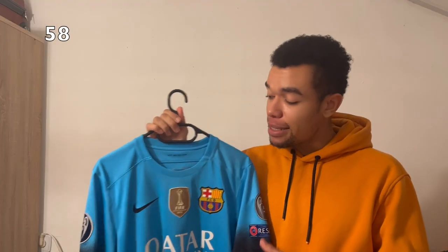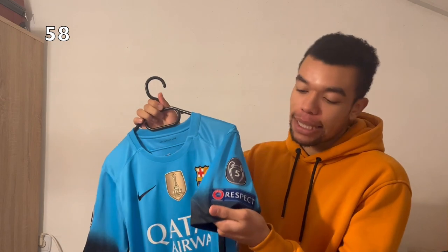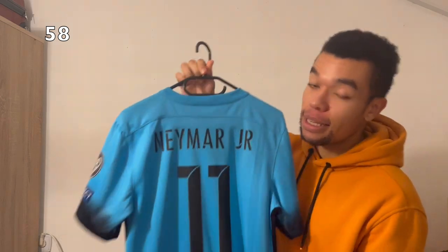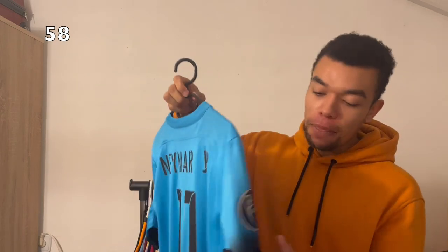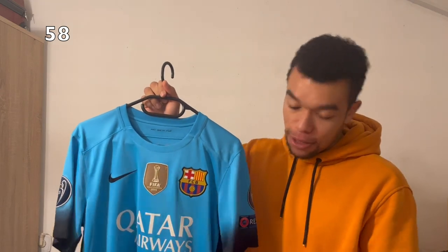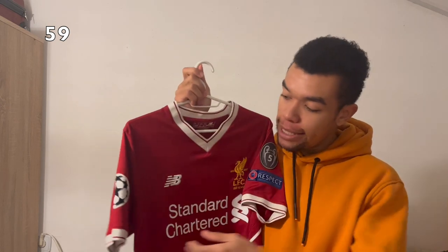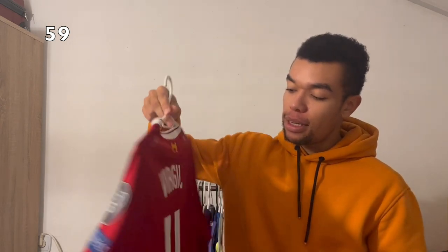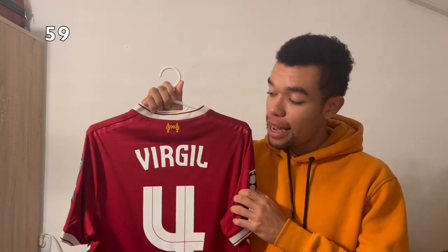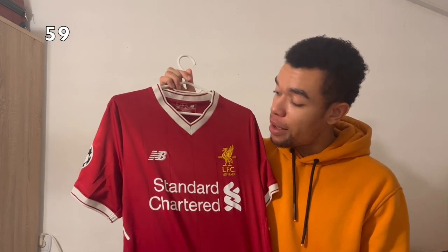The FC Barcelona 15-16 third shirt is a rare find, especially because it's got all the Champions League patches as well as Neymar Junior on the back. A beautiful shirt — I really like the fading effect on the shoulders. The Liverpool 17-18 home shirt has all the Champions League patches and Virgil van Dijk number 4 on the back — it was his first season at Liverpool, so I needed to get his shirt. Sponsored by New Balance — good old memories.